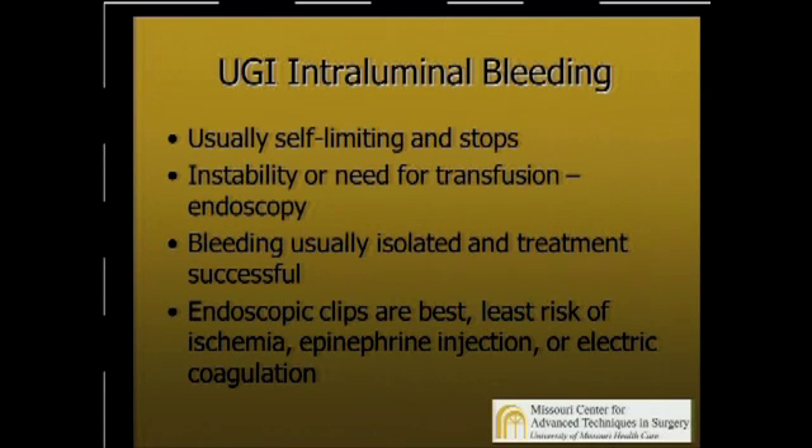As far as intraluminal bleeding, I think endoscopy is a great way to avoid second surgery. Usually this is self-limited and stops, but sometimes these patients don't stop bleeding — they need transfusions or get unstable. If you look at them, the bleeding site at the gastrojejunostomy or where your anastomosis is is usually isolated, and treatment is usually successful and safe. I think endoscopic clips are best — they have the least risk of ischemia. There's also been success with epinephrine injections or electrical coagulation without increased risk, but I think theoretically the clips are better.